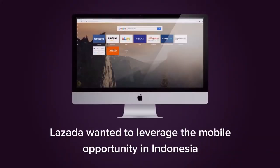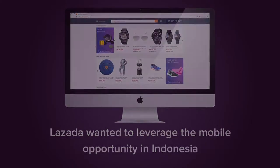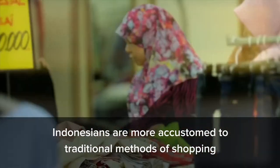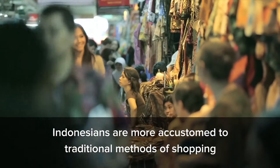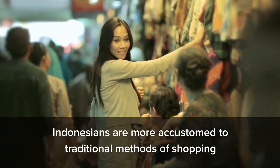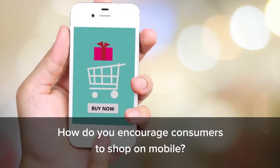Lazada, a top e-commerce site, wanted to leverage the growing opportunity on mobile. But Indonesians are more accustomed to traditional methods of shopping, buying what they want and need in neighborhood mom-and-pop stores or in shopping malls. Lazada wanted to encourage more consumers to shop on mobile.